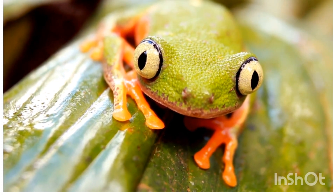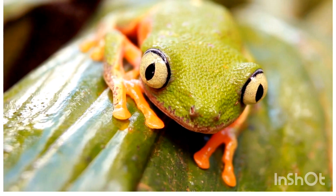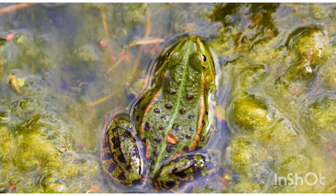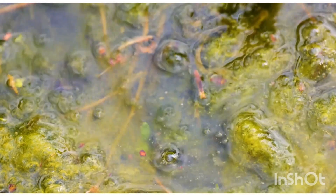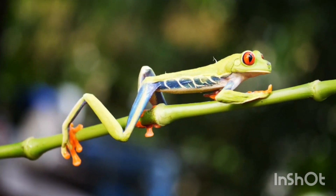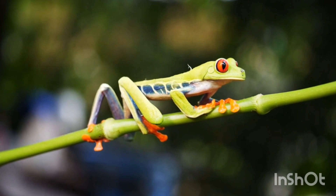Internal features — Respiration: frogs breathe through lungs on land and through skin in water. Circulatory system: they have a three-chambered heart. Digestive system: includes mouth, stomach, intestines, and a cloaca. They catch insects with their long, sticky tongue.